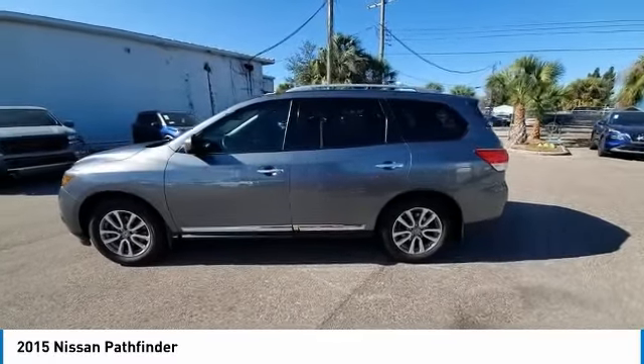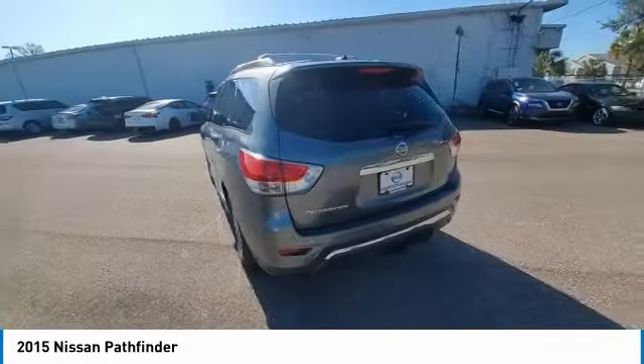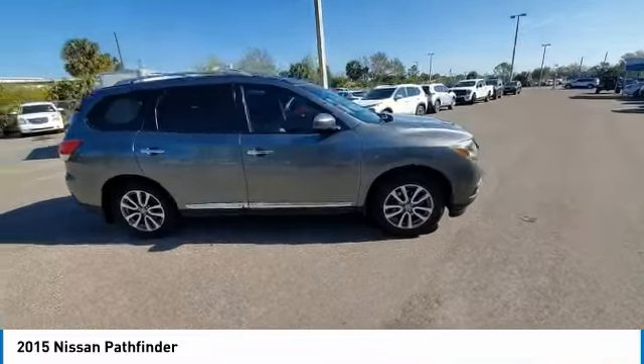Blind spot monitor, electronic stability control, heated mirrors, alloy wheels, rear spoiler, power lift gate, brake assist, traction control, remote keyless entry, fog lights.